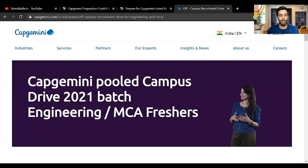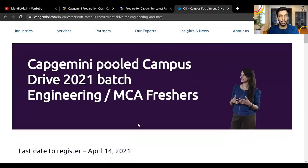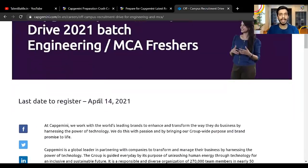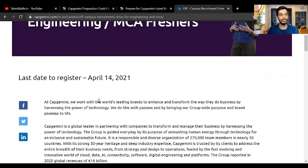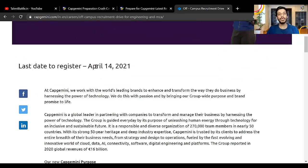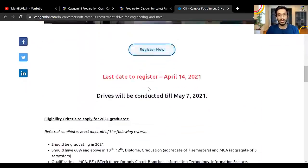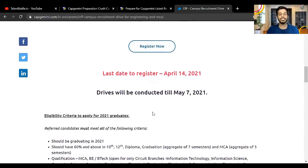You can check the Capgemini pool campus drive for 2021 batch. Before this, they launched drives for 2019 and 2020 batches as well, and now they have finally launched for 2021 batch. The last date is 14th April 2021 — register before that, don't wait for the last day. The register now button is right here. Drives will be conducted till 7th May, and once you register you will get all the details of the test and further rounds on your email ID.